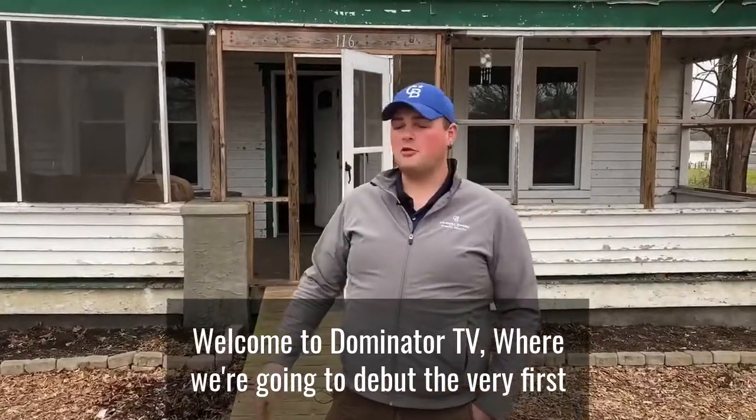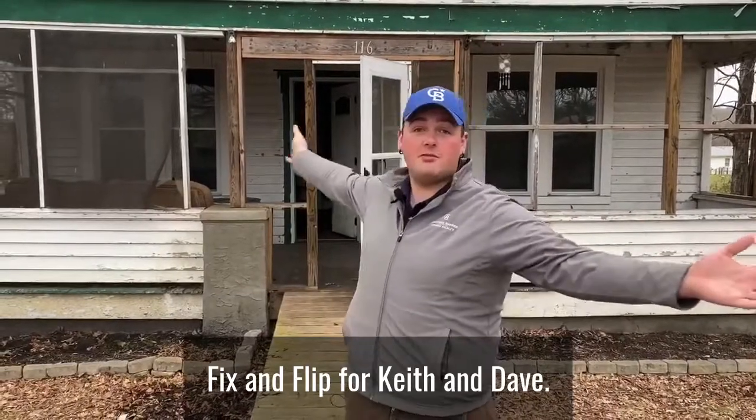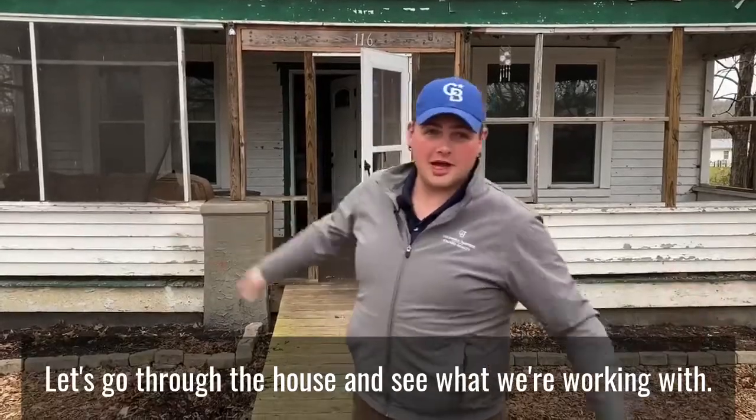Welcome to Dominator TV episode 14, where we're going to debut the very first fix and flip for Keith and Dave. Let's go through the house and see what we're working with.